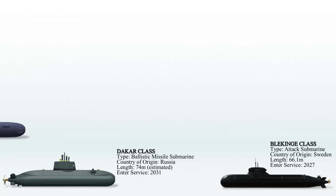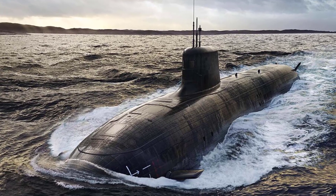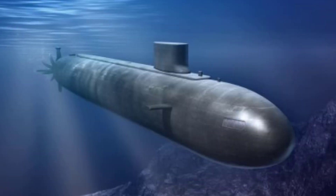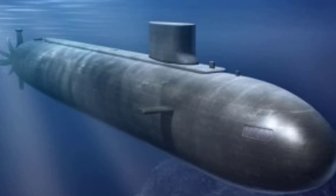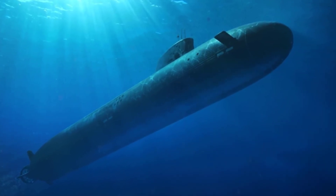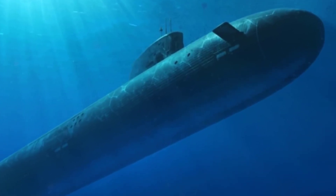The SSN AUKUS, also known as SSNA, is a forthcoming class of nuclear-powered fleet submarines set to join the Royal Navy of the United Kingdom in the late 2030s and the Royal Australian Navy in the early 2040s. This new class will replace the UK's Astute-class and Australia's Collins-class submarines. It will be equipped with Rolls-Royce Pressurized Water Reactors (PWR) and have a displacement exceeding 10,000 tons. The SSN AUKUS-class will feature US technology, including propulsion systems, shared vertical launch systems, and various weaponry components.